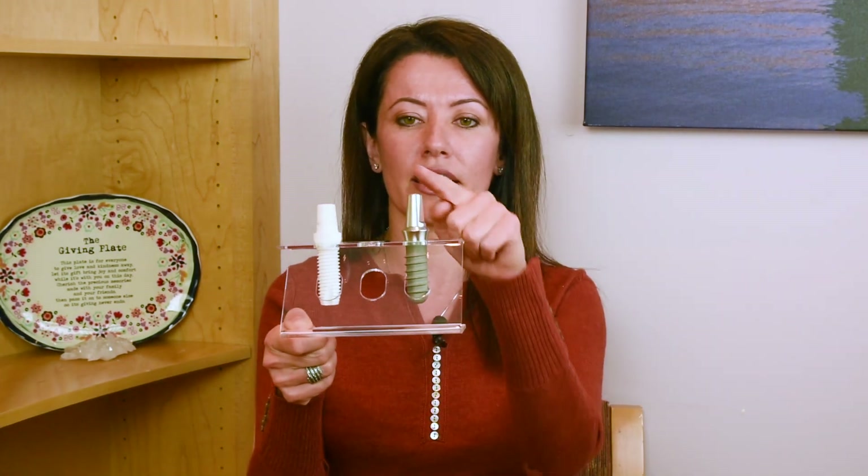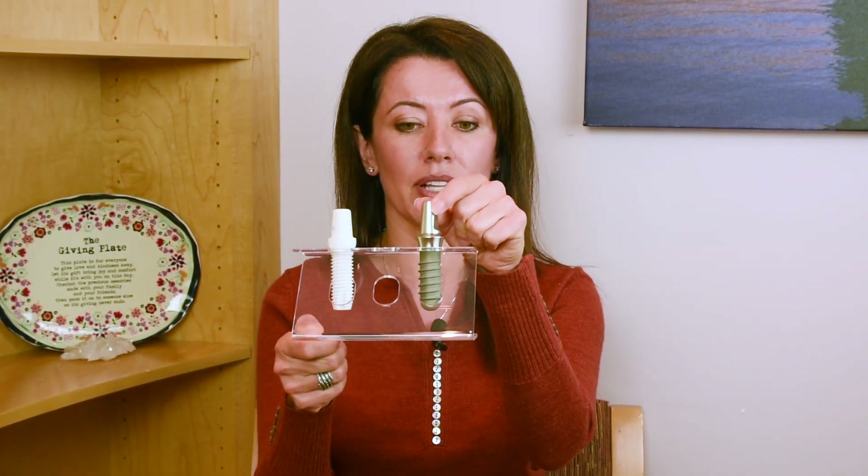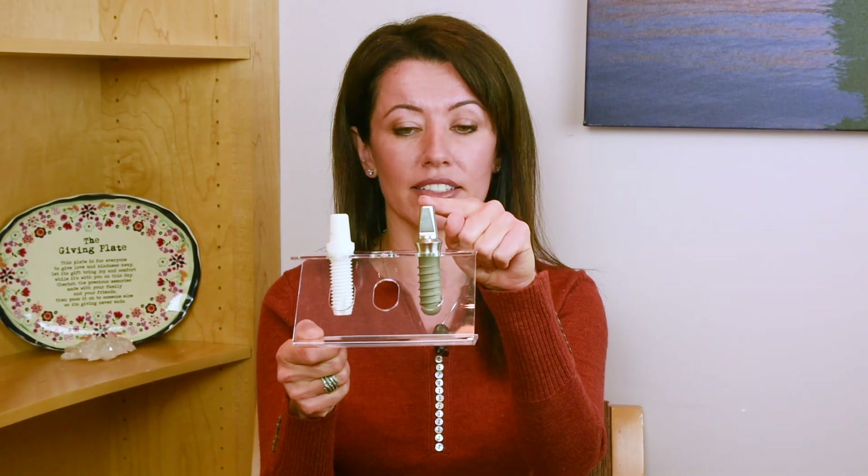So what kind of dental implants do we have? We have titanium dental implants which have been around since the 1960s. Here's an example on this side of a titanium dental implant and you can see it's gray in color.